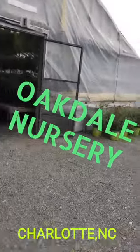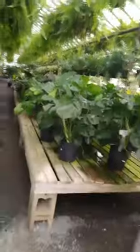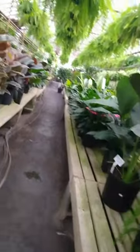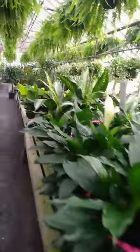Welcome back. It's Plantage doing a plant review today in one of my favorite places — new nurseries here in the Charlotte area, and that is Oakdale here in Charlotte. I'm here at least once a week.